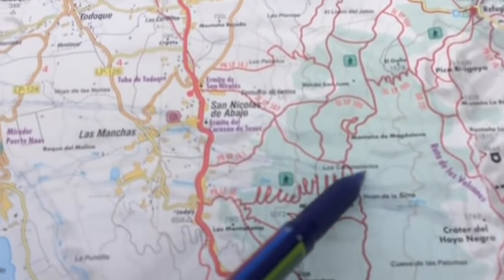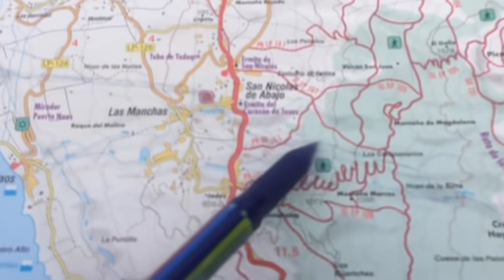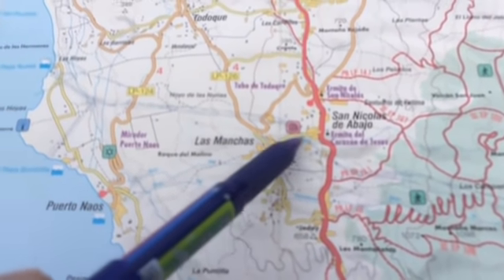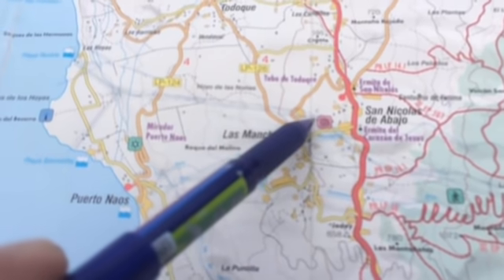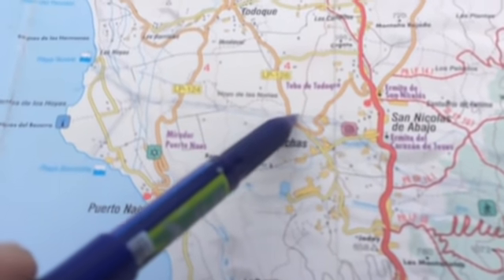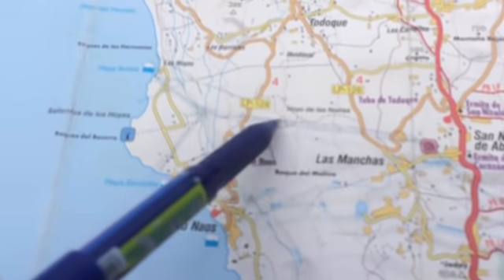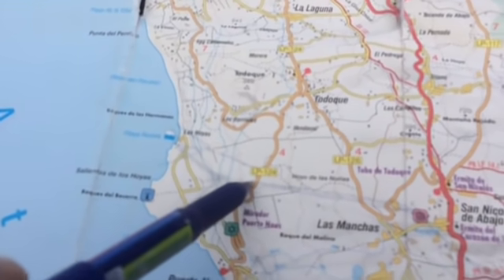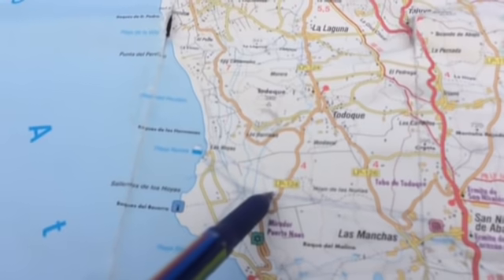It's headed down through here, past Yede, over the road of course, through Tudocque, over LP 124. Once it gets over this, it dramatically drops — maybe five, six hundred meters.